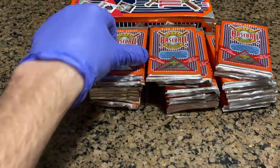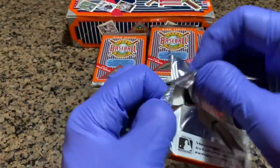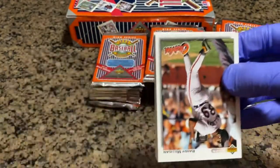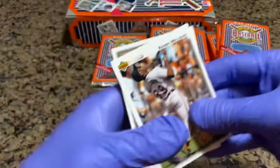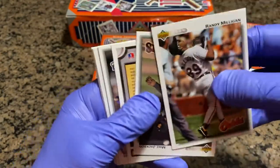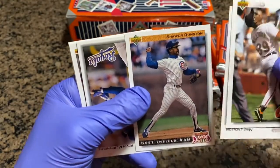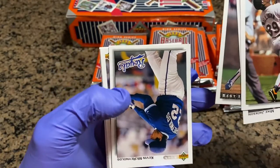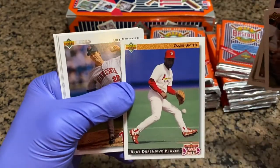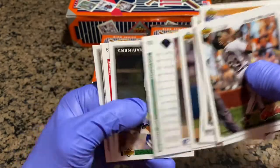I'm noticing there's a lot of repeat cards in these packs so far — gotten a lot of Mike Bordick, a lot of the same checklist cards. Eddie Murray. Randy Milligan. Mike Jackson. Shawon Dunston. Kevin McReynolds. Ozzie Smith — the Wizard. Bill Krueger. Another Bip Roberts.